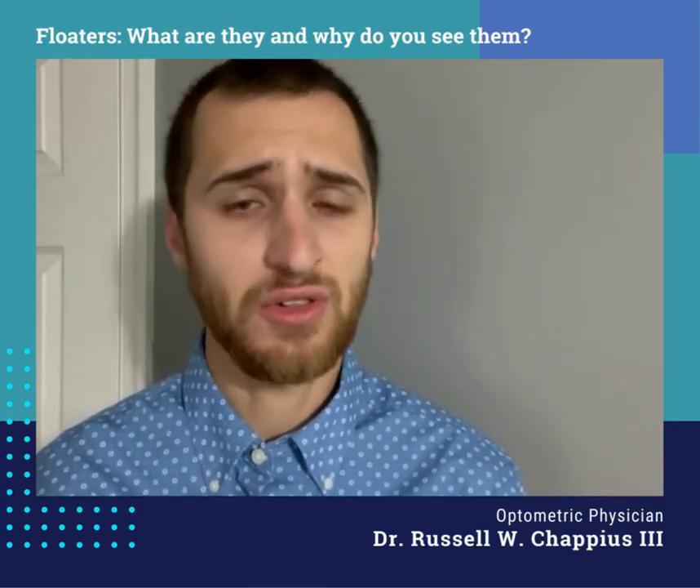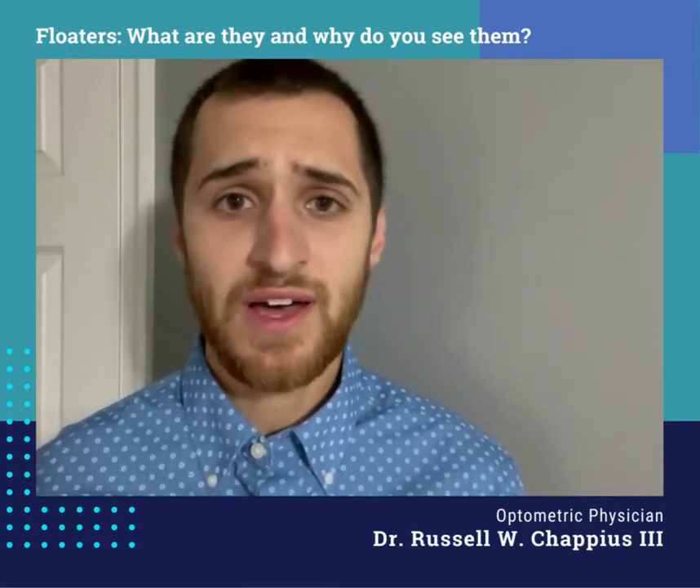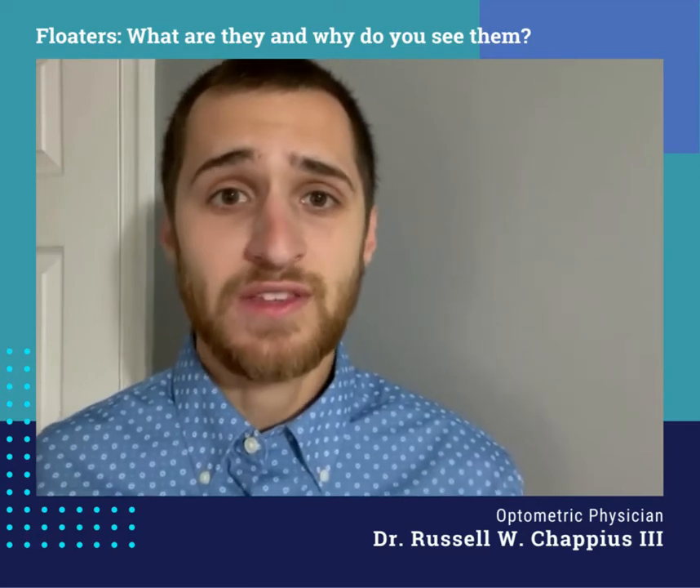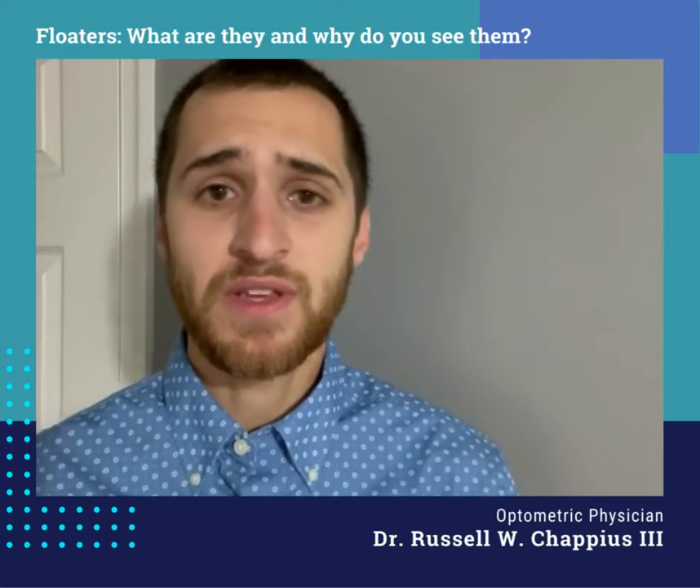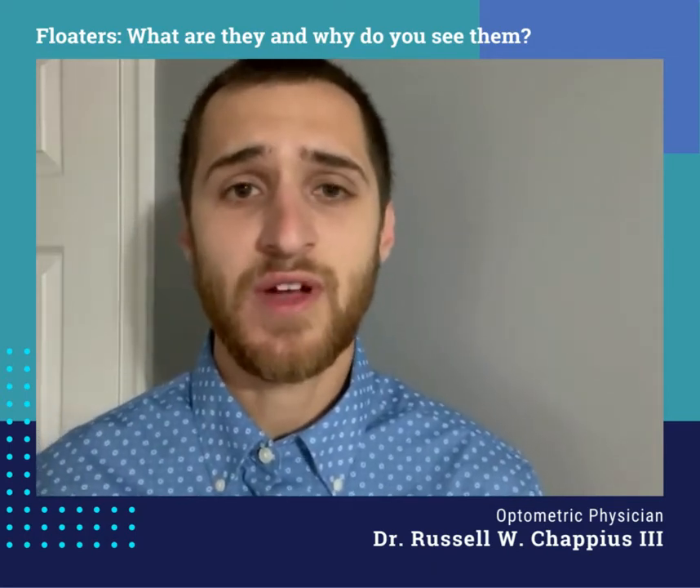We will dilate you and take a good look at your retinas. We can also utilize our Optos camera, which is a newer camera that takes a really wide field view of the retina, and we can use that to help document what we see.